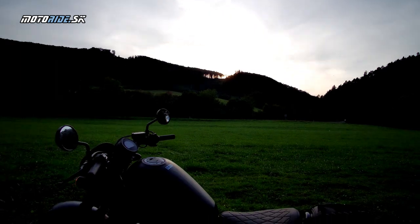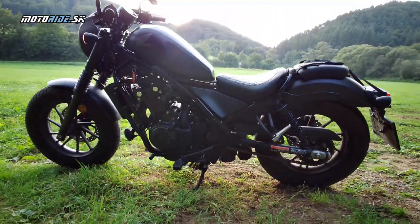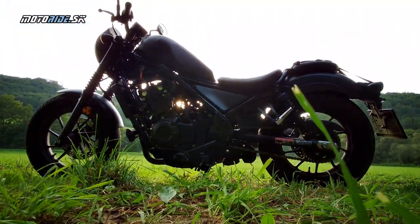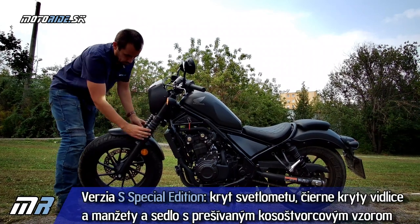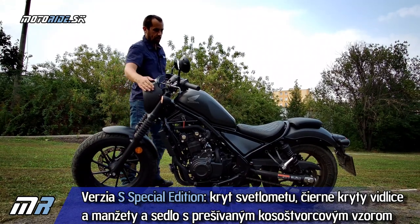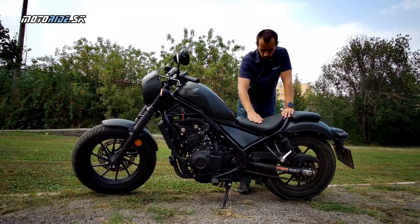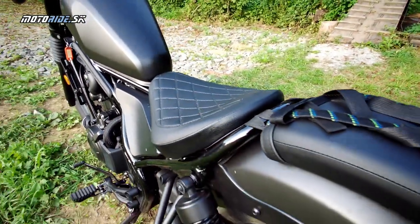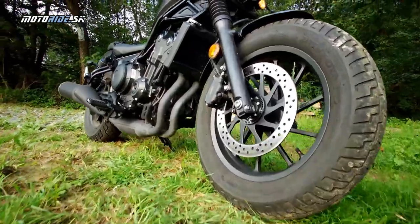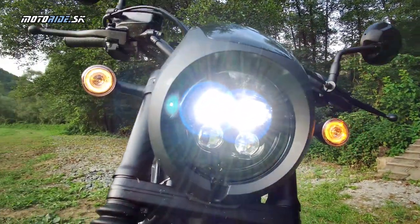Tieto zmeny sa týkajú celkovo Rebela, ale navyše Honda ponúka model SE – Special Edition – a to je ten, na ktorý sa pozeráme. Ten má doplnky navyše: predné teleskopy sú čierne, plus tu má čierne manžety, kryt okolo svetlometu, a čo sa týka sedla, to je iné a má imitáciu kosoštvorcového prešívania. Verzia Special Edition je trošičku drahšia oproti základnému modelu.